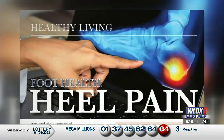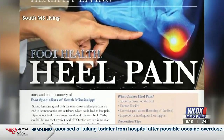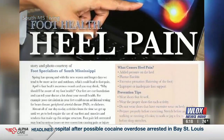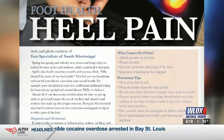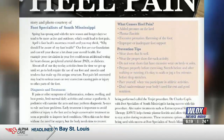You were actually featured in a magazine coming out this month — this is Southern Mississippi Living. We're focusing on foot health this month in April. Heel pain again — 22 million people suffer from this per year, and it's a very chronic issue.